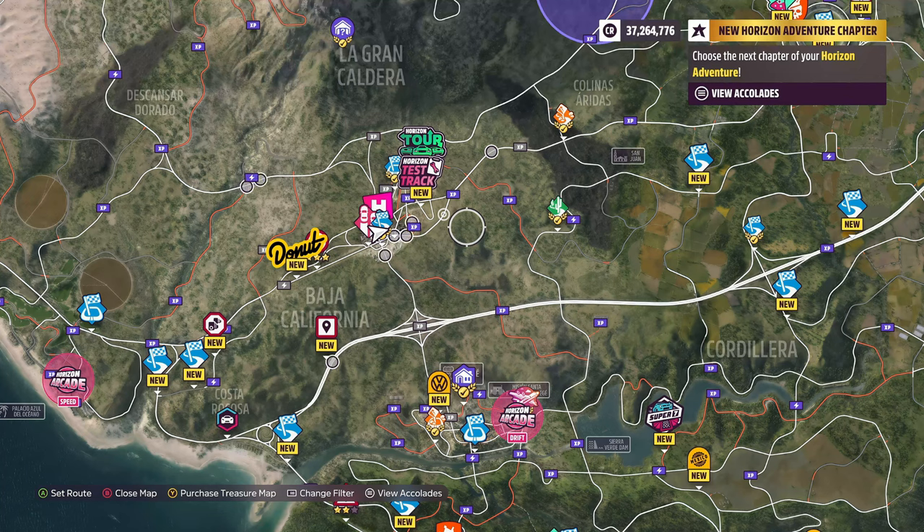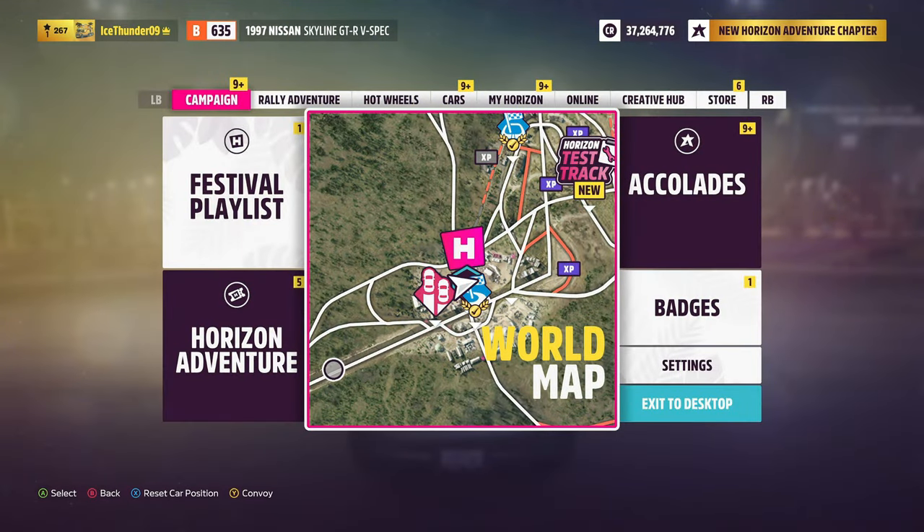Last episode we did a Jeep Grand Cherokee, which shocked me — it went from 136 miles an hour up to 197 miles an hour, which was insane. Today we're doing a more famous, recognizable car that I can't believe I haven't covered in the 16 episodes I've done so far. If you're new, go down below, hit the like and subscribe button, and check out the other videos in the playlist.